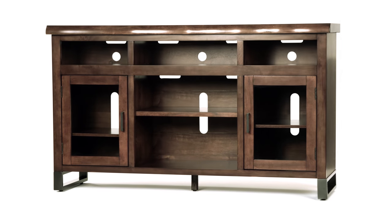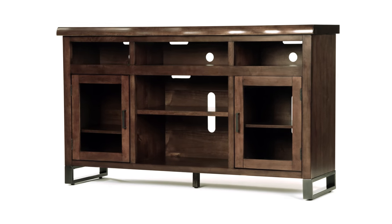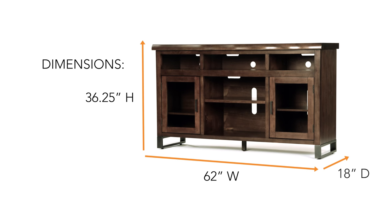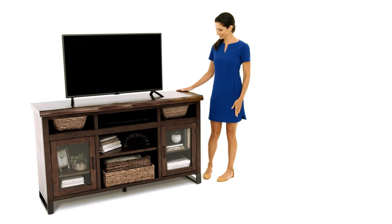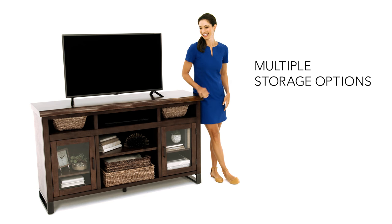Can't decide between styles? This TV stand is the perfect marriage of contemporary taste and industrial flair. Never worry about storage space again with a trio of open cubbies and framed glass cabinets.